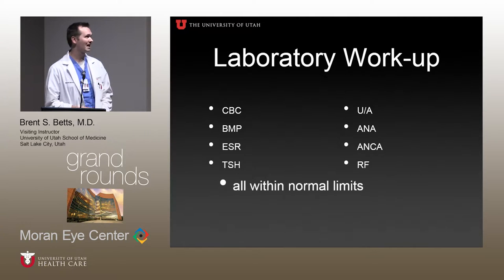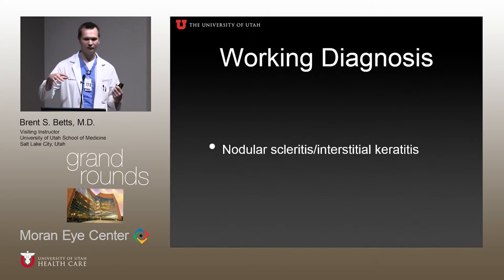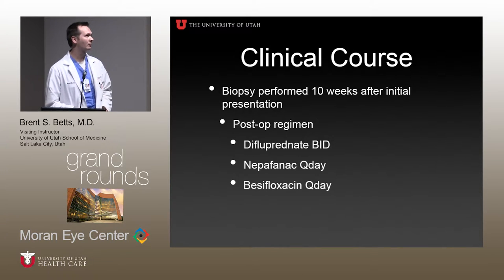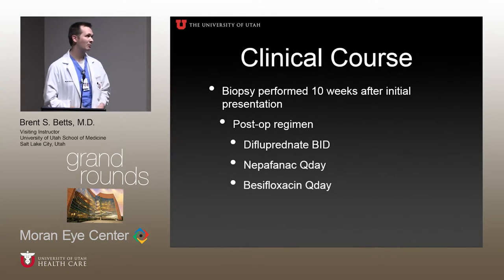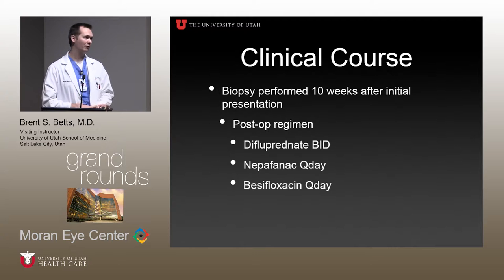So it was decided to do a full laboratory workup. Everything was within normal limits. The working diagnosis through most of her visits with that cornea specialist was nodular scleritis or interstitial keratitis — I'm not saying that's what it is, just an idea of what they were thinking. They decided to do a biopsy about 10 weeks after she presented, after she had tried all these oral and topical therapies. Post-operatively, she was on Durezol twice daily, Levofloxacin daily, and Besivance for the first week, then a long Durezol taper for about six weeks to two months.